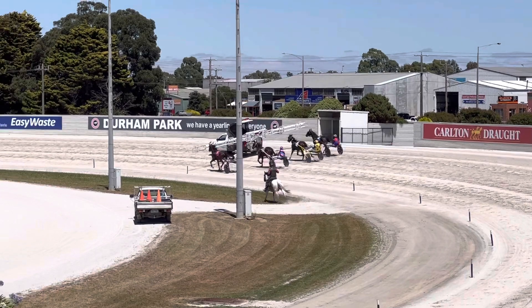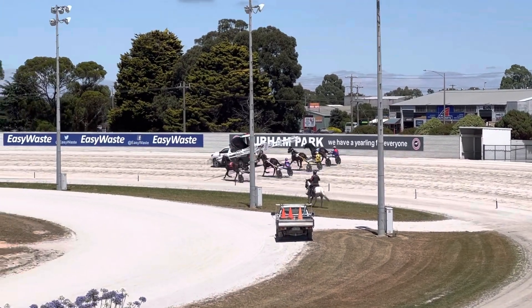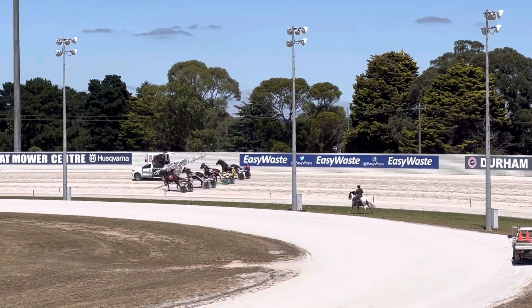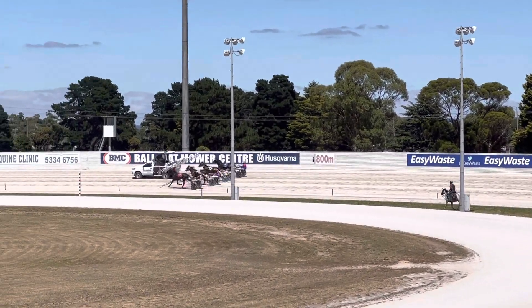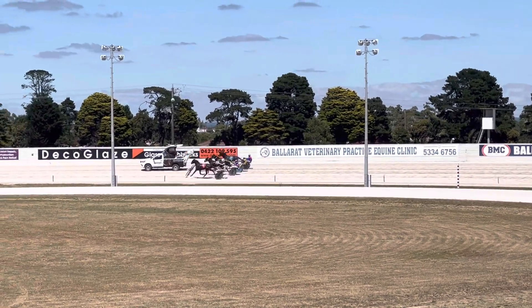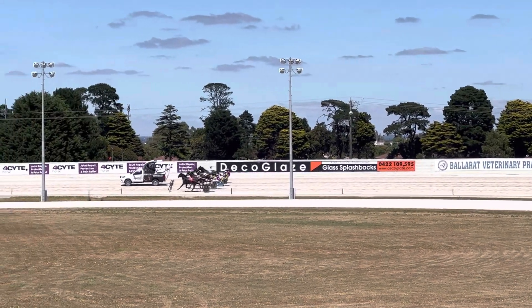Trial 3, Ballarat this afternoon. This is for the two-year-olds, all four down to qualifying. It's over 1,710 metres. As we head to the first trial this afternoon, we've got three representatives from the Jess Tubbs camp.